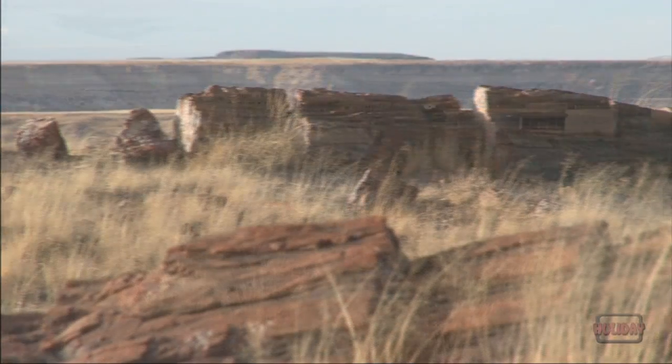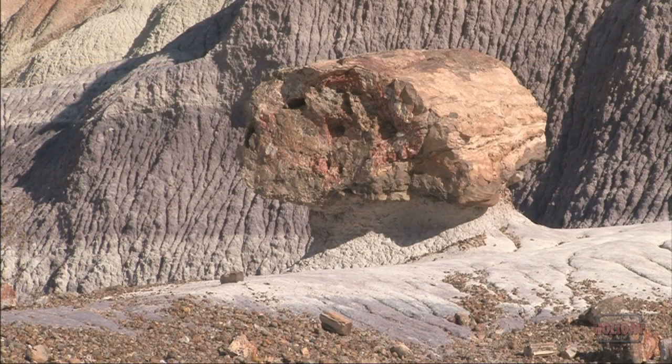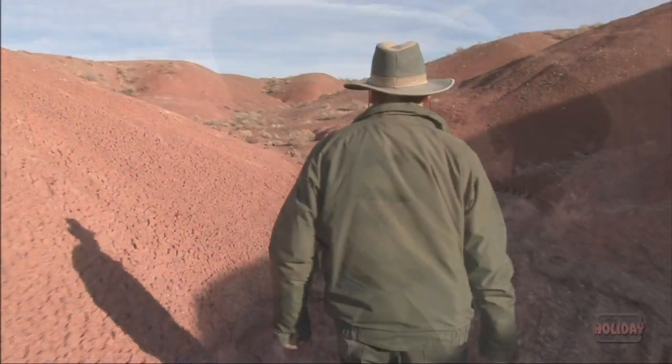One of the most amazing things — one of the things that really drives me as a paleontologist — is not necessarily the stuff that I've already found and what I already know. It's what I don't know and what's around each corner.